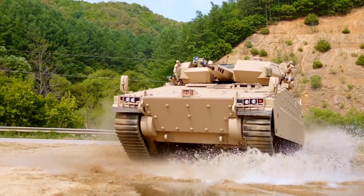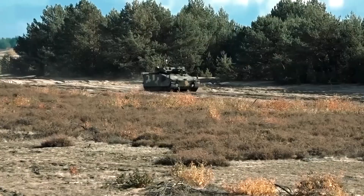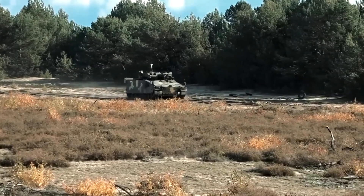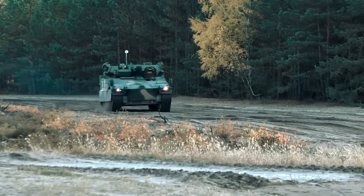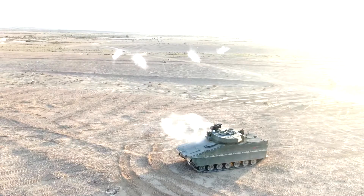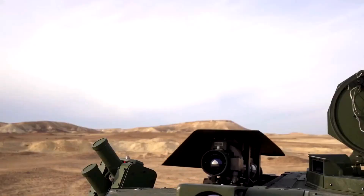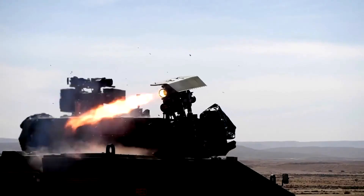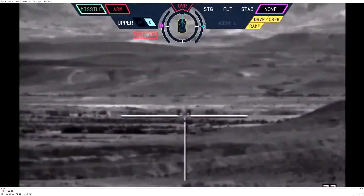The Redback can traverse rough terrains and obstacles with ease. Its operational range exceeds 500 kilometers, ensuring extended mission endurance without frequent refueling. In today's battlefield, the Redback IFV plays a pivotal role in combined arms operations, serving as a force multiplier bridging the gap between infantry units and heavy armor. Whether conducting reconnaissance missions, providing fire support, or transporting troops, the Redback excels with its advanced firepower, robust protection, and exceptional mobility.